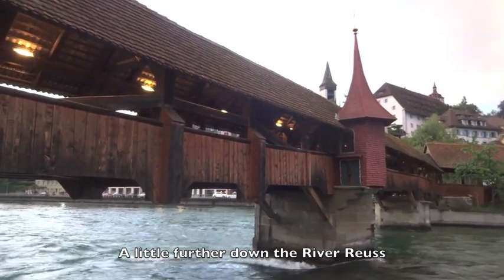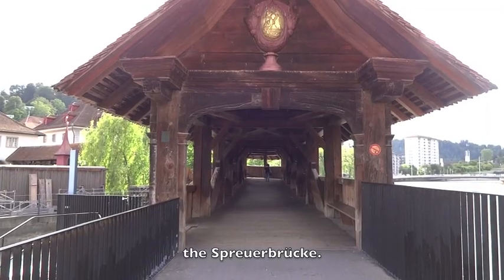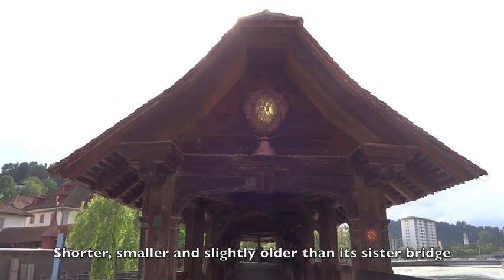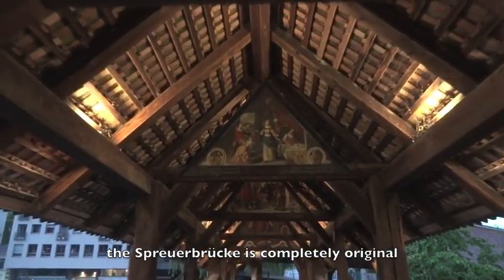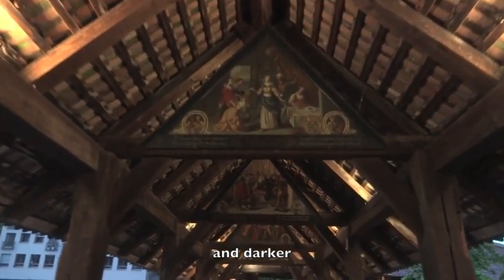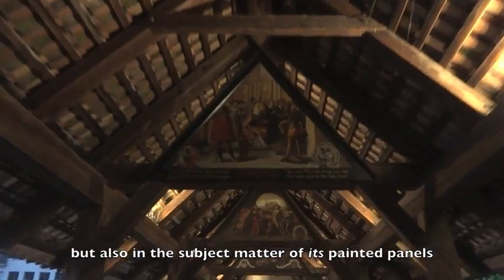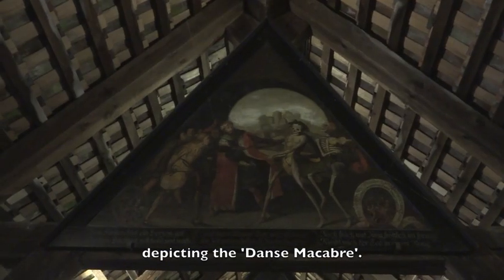A little further down the River Reuss is another and similar medieval bridge — the Spreuerbrücke. Shorter, smaller, and slightly older than its sister bridge, the Spreuerbrücke is completely original and darker, not just in appearance but also in the subject matter of its painted panels, depicting the Danse Macabre.